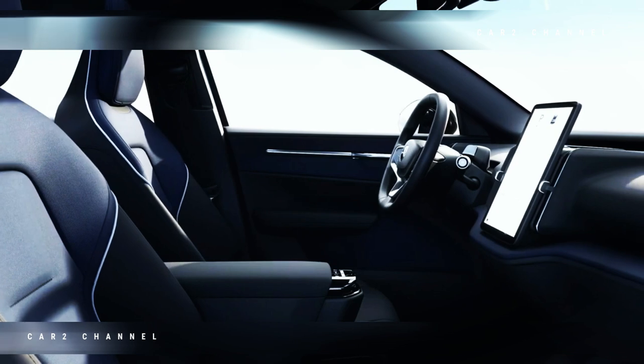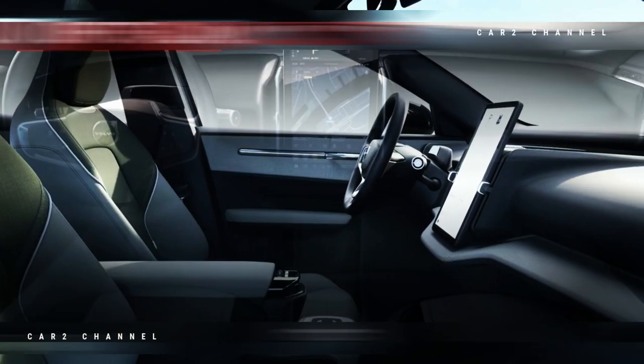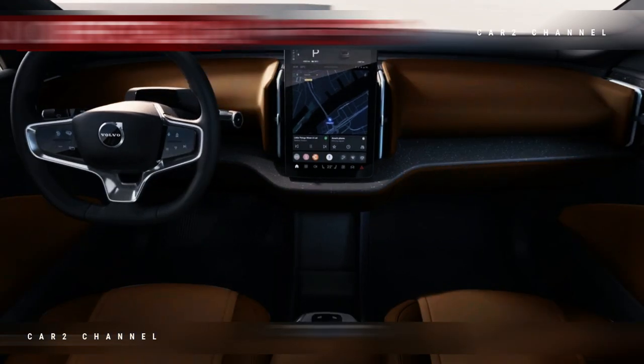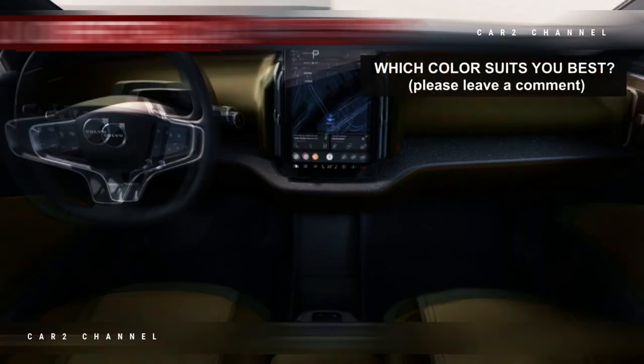Mengenai desain interior, pelanggan dapat memilih antara 4 tema interior yang berbeda dan 5 tema pencahayaan ambient yang berbeda, masing-masing dipasangkan dengan lanskap suara ambient.